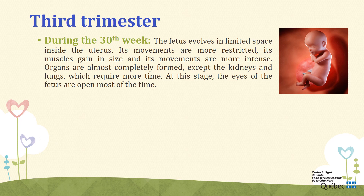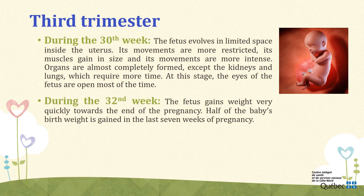Week 32. During the 32nd week, the fetus gains weight very quickly towards the end of the pregnancy. Half of the baby's birth weight is gained in the last 7 weeks of pregnancy. The appearance of the fetus has changed — it is rounder. The fetus will shift its body to have its head downward ahead of its birth. Its head will rest on your pelvis and will go down progressively.